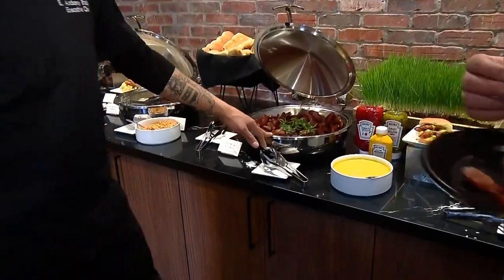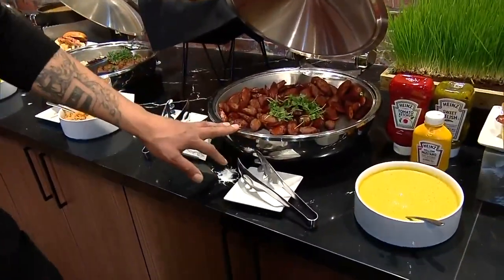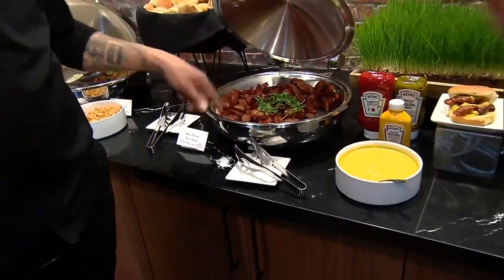Another item here, we have a Blue Moon Brat. It is an ode to the stadium for Blue Moon beer. It is served with a beer mustard and pickles on a potato bun.